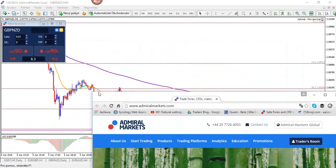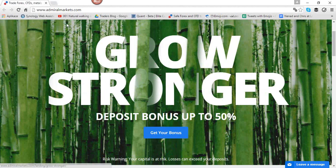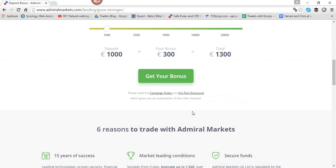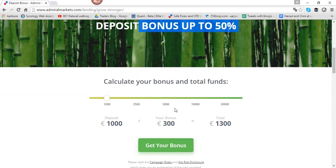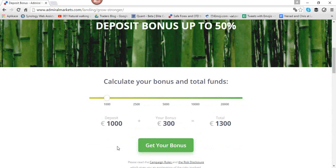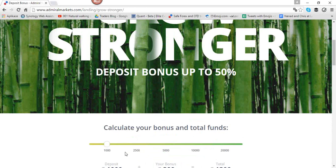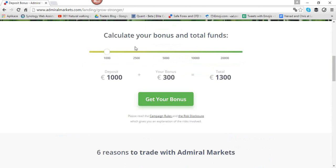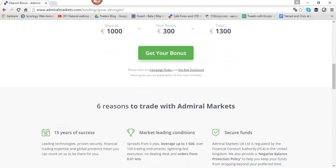Let me know if you have any other currency pairs you want to look at. I wanted to remind you that the deposit bonus is available — go to admiralmarkets.com, click on 'get your bonus,' and play around with the slider to see what the benefit could be. Campaign rules and business closure details are very important to look at. Also, if you want to join Admiral Markets, let us know because we can help you with extra education on top of the deposit bonus — write us an email if you're interested.